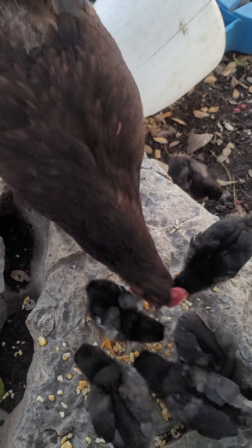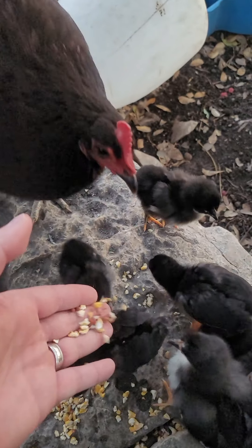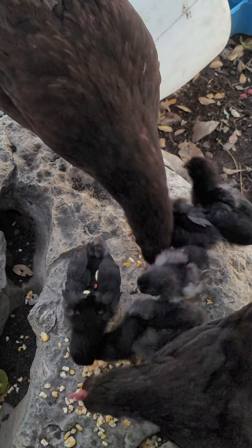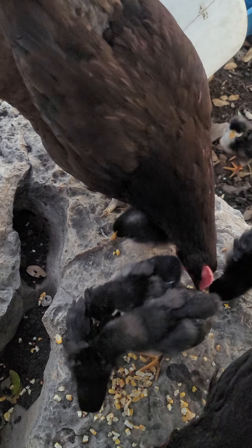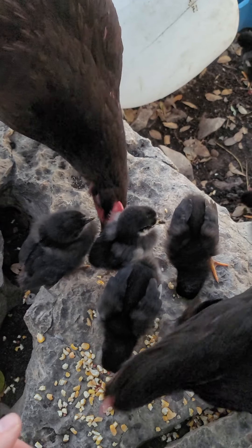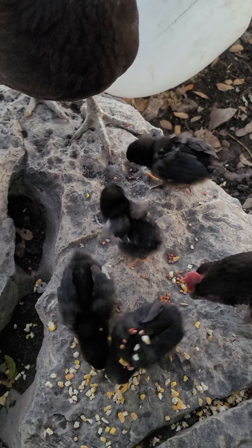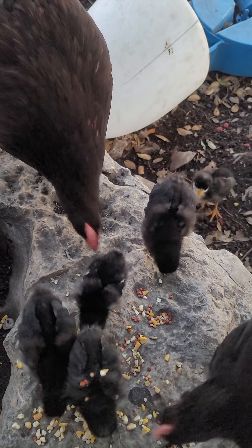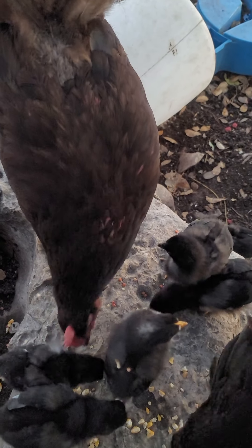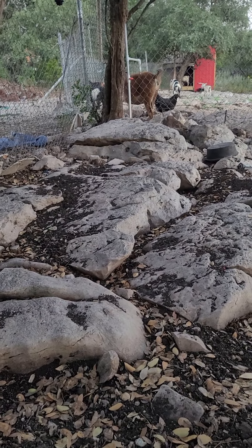The first year we were out here at this ranch, the bugs were absolutely terrible. In fact, the night that we arrived, I turned on the outdoor lights right off of the kitchen and I opened the door to take one of the moving boxes out. It was open just long enough to get the box out the door, and when I came back in, the ceiling was nothing but weird bugs all on the ceiling, around the lights, and in the kitchen.